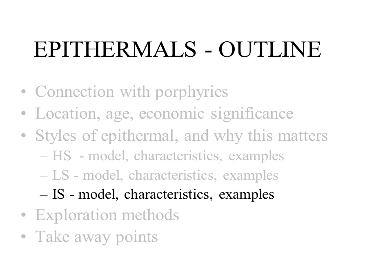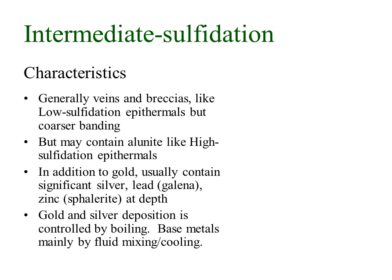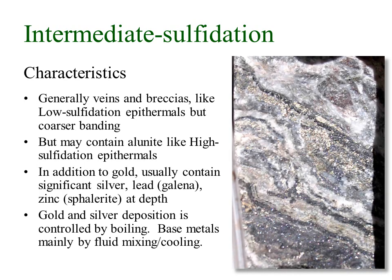Now let's quickly cover the last of the broad groups — the intermediate sulfidation epithermals. As the name suggests, they form partway between the high sulfidation and low sulfidation environments, with a degree of dilution by groundwater but not to the same extent as in low sulfidation systems. They generally form veins and breccias like low sulfidation epithermals but have coarser banding, and they also contain alunite like high sulfidation epithermals. In addition to gold they usually contain significant silver and increasing amounts of lead in the form of sphalerite as you go deeper. Gold and silver deposition is controlled by boiling, while base metal deposition is mainly by fluid mixing or cooling because the base metals travel as chloride complexes, not thio complexes.